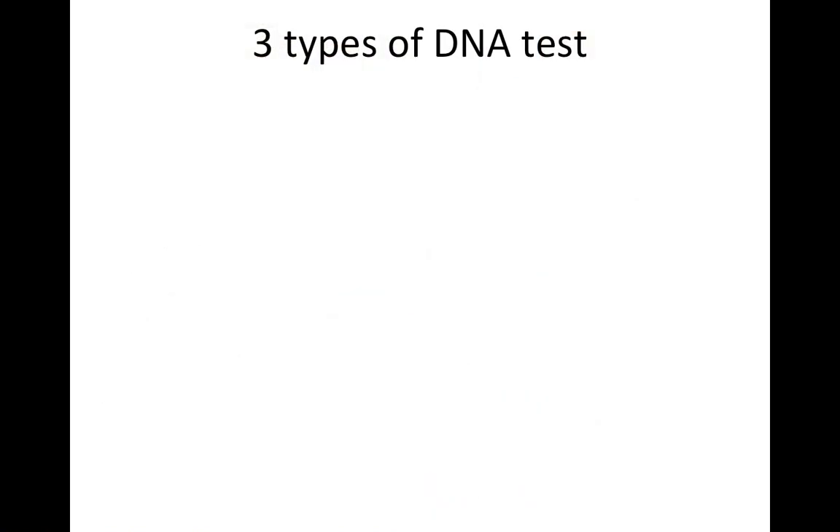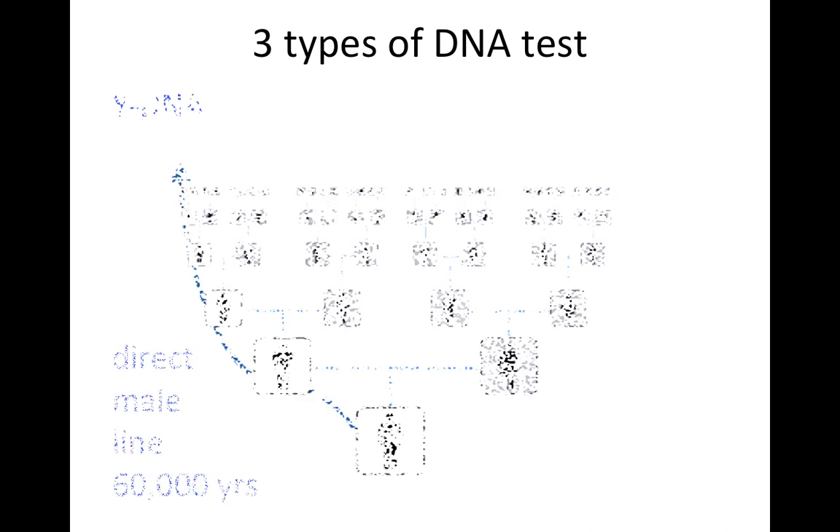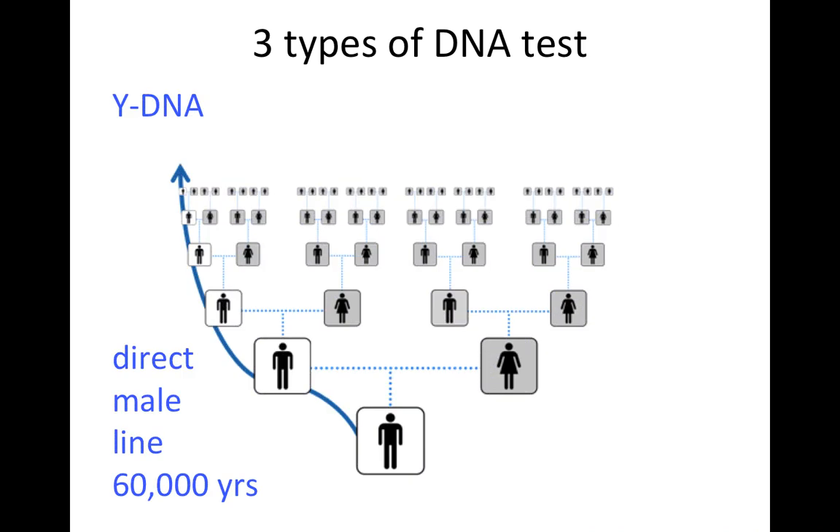There are three types of DNA tests. The first is the Y-DNA test. The Y chromosome is passed on from father to son, so the Y-DNA test will measure your direct male line all the way back about 60,000 years — tracing back to your father, his father, his father, and so on. This is a test that can only be done by men, because the Y chromosome is not passed on to women.